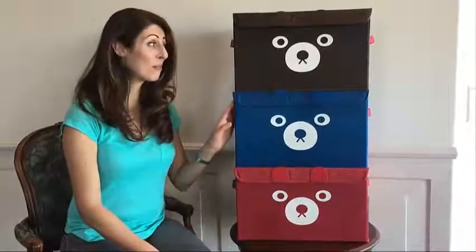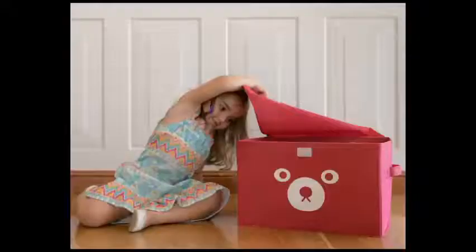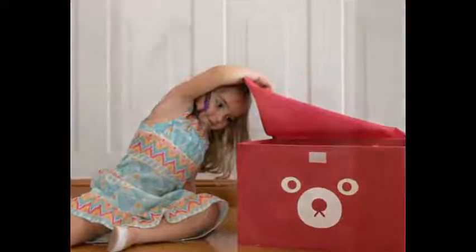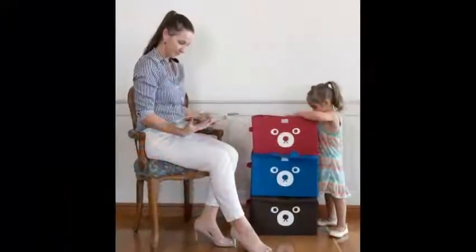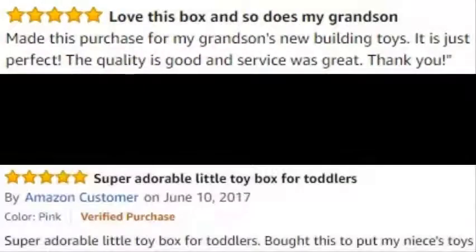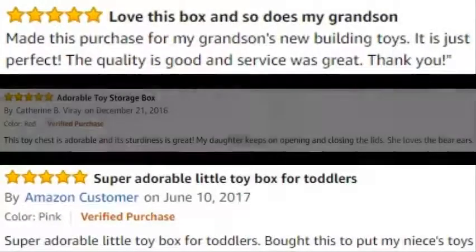We are here today to talk about an exciting new product, the Catterbird Toy Storage Box. We have hundreds of parents buying these toy boxes for their children because it's a fun gift and as a parent you want a clutter-free and spacious home. We also have hundreds of people buying the Catterbird Toy Boxes because they want to give them as a great gift to someone else.